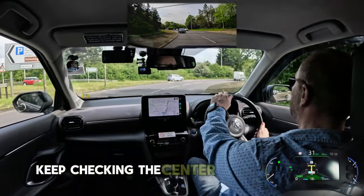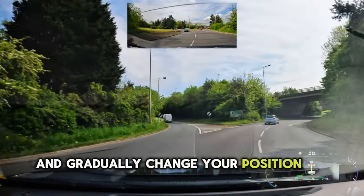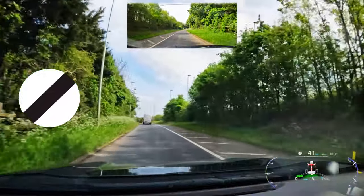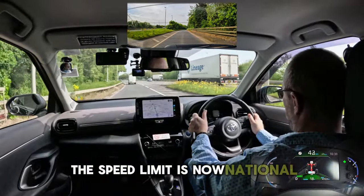On the roundabout, keep in the inside lane. Make effective mirror checks. Keep the right signal on until you start passing the second exit, then check your right mirror, signal left and gradually change your position to the outside. Aim at the third exit and accelerate. Keep accelerating on the slip road. The speed limit is now national.